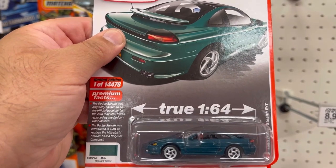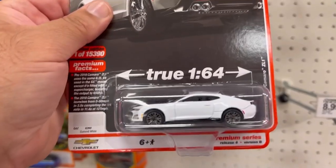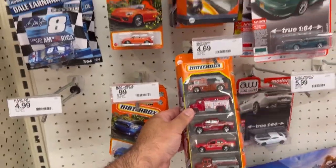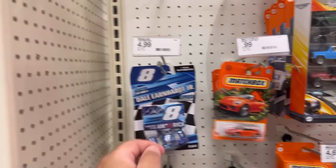Not bad. Here's another Corvette and here's another Silverado. And here's this really cool 1993 Dodge Stealth RT. And another 2019 Chevy Camaro ZL1 in white. They also have some Matchbox 5 packs and nothing new or exciting on the Matchbox single packs.